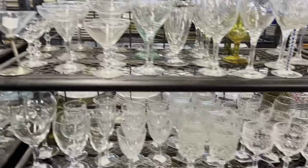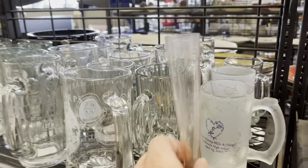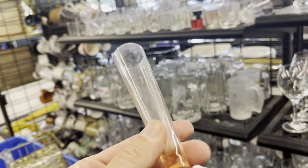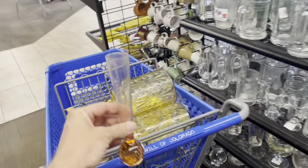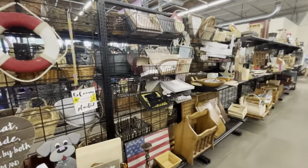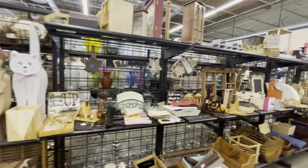Always looking for fun mid-century barware. Costa Boda — I'm gonna have to snag this one. The glass looks a little hazy but I'm pretty sure we can get that one clean. Yeah, it all looks nice together I think. One more aisle and it's time to head out.